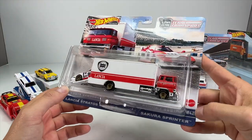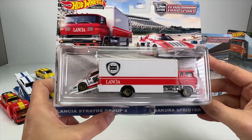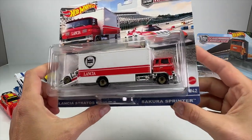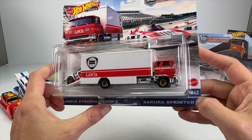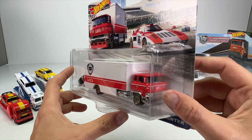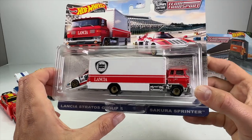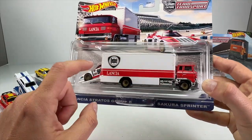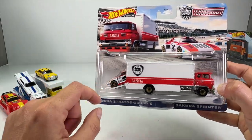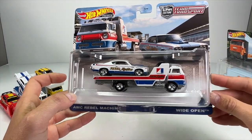Next up, number 42 is the Lancia Stratos Group 5 with the Sakura Sprinter. I think that's a Japanese JDM style sprinter or truck, but it says Lancia on the front and it looks awesome. Everything about it looks good — I love the riveting around the box. That looks super sick. This is only the second time we've gotten that casting.